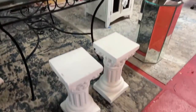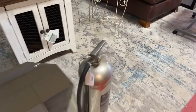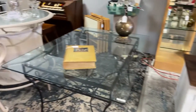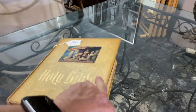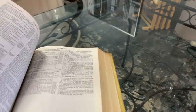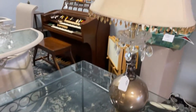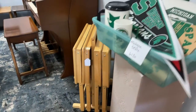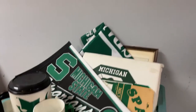We've got some nice little pedestal stands — white ones and mirrored ones. We've got the vintage fire extinguisher, a nice little indoor-outdoor table. Beautiful vintage Bible right here. All right — we've got TV trays, a whole set. We've got Michigan State banners, cups and everything.